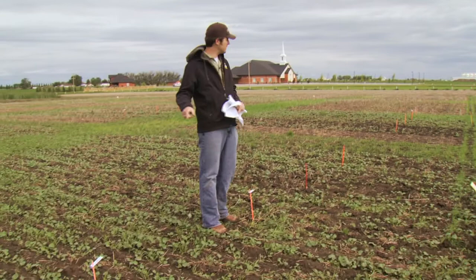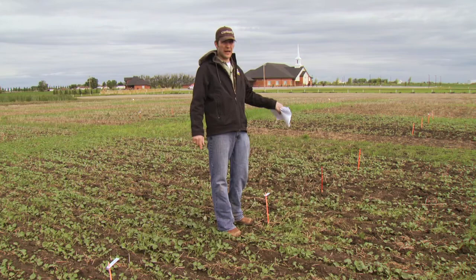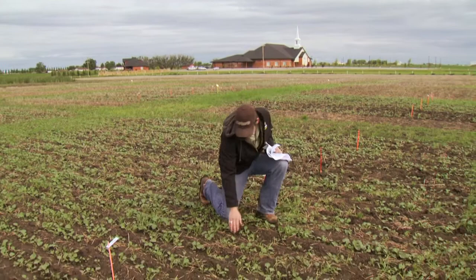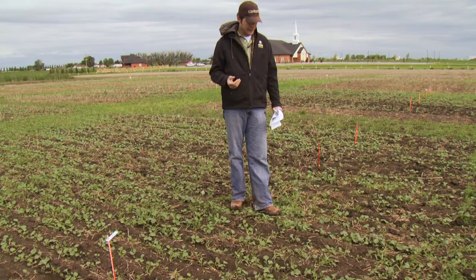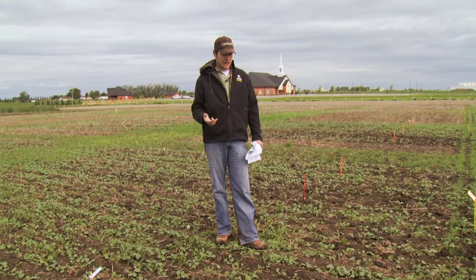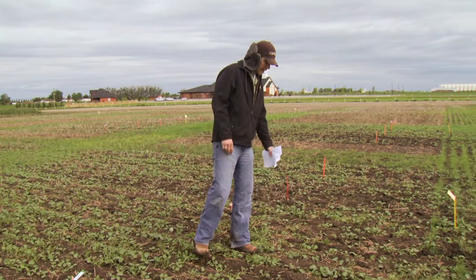Here we have a trial where we're seeding at excessive speed — 12 kilometers per hour — with a disc opener and a hole opener. As you can see, we're getting seed bouncing around and not everything is where it should be for plant stand. When we have poor plant stand, it becomes a bigger issue later in the year: more weed control concerns, herbicide becomes an issue, and canola plants start to branch out more.